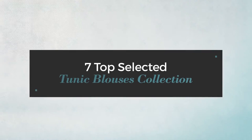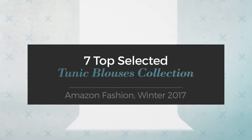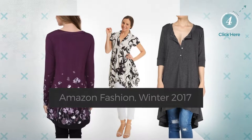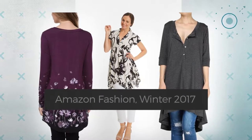7 Top Selected Tunic Blouses Collection, Amazon Fashion, Winter 2017. At any time, click the circle and get the details about your favorite tunics.